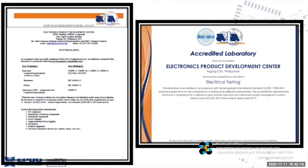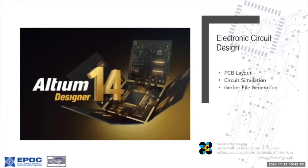For PCB, we use Altium Designer 14 — a well-known electronic circuit design software for PCB layout, circuit simulation, and Gerber file generation. We also provide PCB fabrication including milling and drilling, through-hole plating, solder mask, and silk screen from your Gerber file that you'll send to us via email.